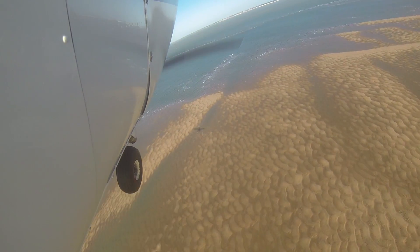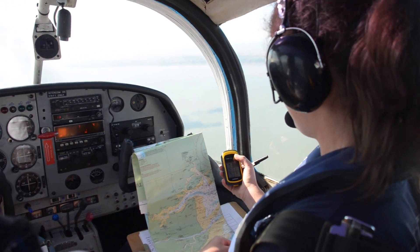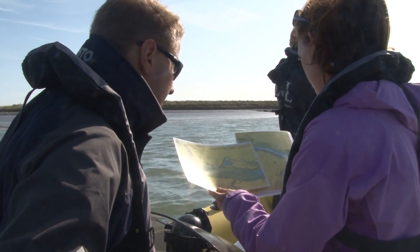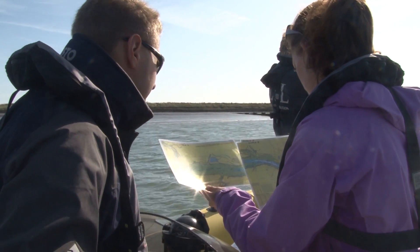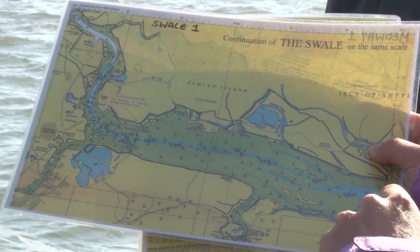With the aerial transects you can cover a really large area and all of the sandbanks, and the boat transects are used in the estuaries where it's a bit more difficult to detect the seals amongst all the jetties and the salt marsh — just to double check and get a bit closer to count how many seals there are.